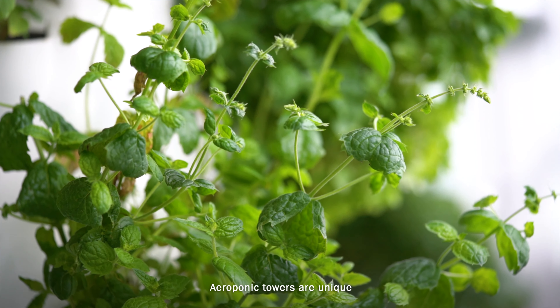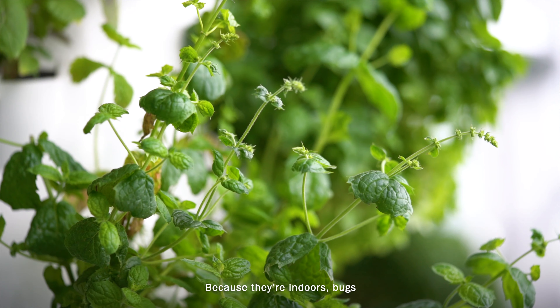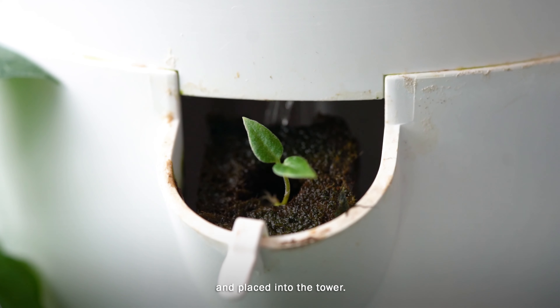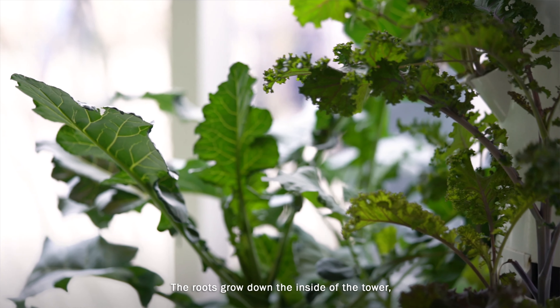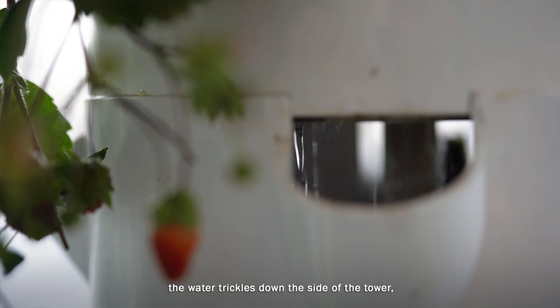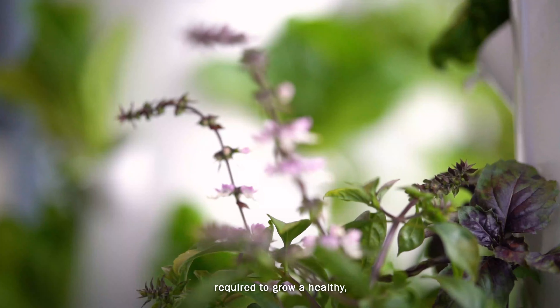Aeroponic towers are unique in that there is no soil. Because they're indoors, bugs can be controlled much better. These plants are put into a small cup and placed into the tower. The roots grow down the inside of the tower, and the water and nutrients are then pumped up the middle. The water trickles down the side of the tower and the roots absorb all the necessary nutrients required to grow.